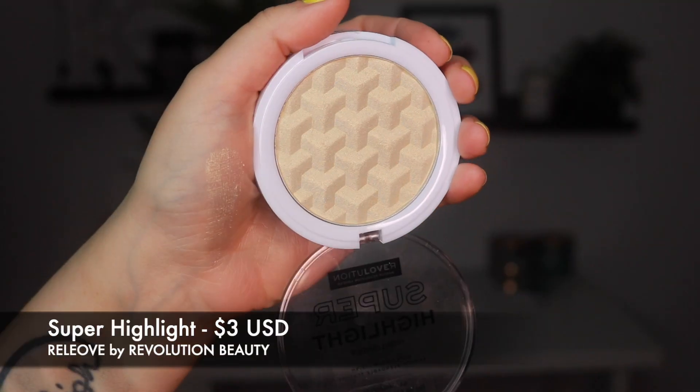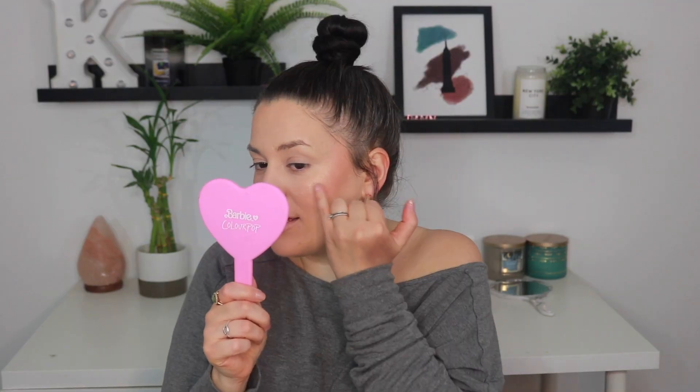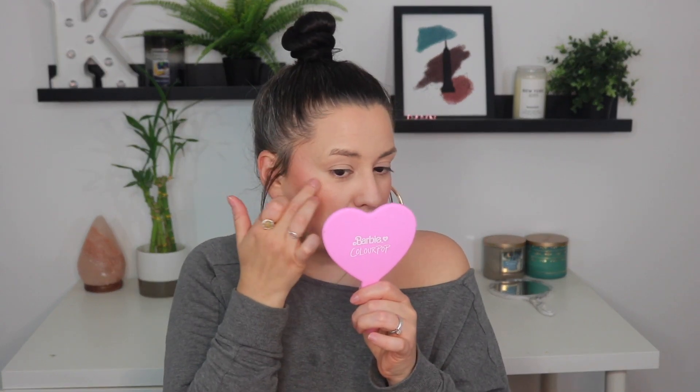Let's move on to the Super Highlight Highlighter in the shade Champagne. I like to use my fingers for highlights, even for powder. Going ahead and hitting the high points of the cheeks. Not bad — definitely very glowy, but not bad. Is it the best highlighter I've ever used? Absolutely not. It does look a bit like it's sitting on top of the skin versus looking flush. I don't see it exaggerating any texture, but it's just not the best highlighter I've ever used. I definitely prefer the formula that's in the blush palette.